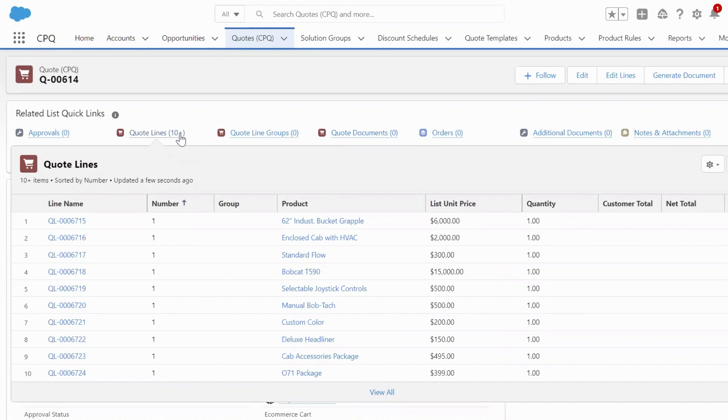Logic I.O. enables the omni-channel experience for a multitude of customers, dealers, and partners, with the goal of having one single rules engine to power the entire selling process. Please let us know if you have any questions on Logic I.O.